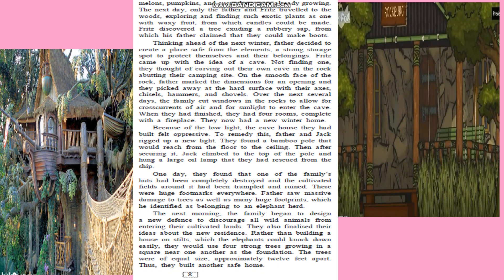For the fourth home, since one of their huts had been trampled over by a herd of elephants, the family decided to build a strong place. They used four strong trees growing in a square near one another as the foundation. The trees were approximately of equal size and 12 feet apart. This was their safe home.